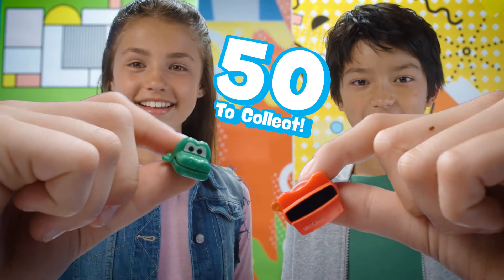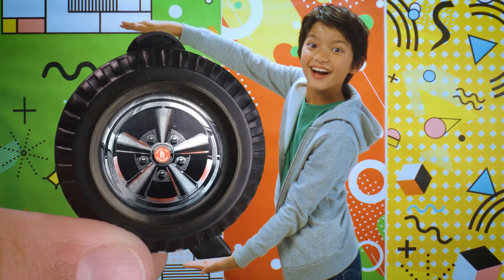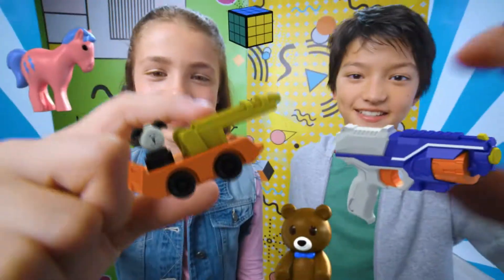Find your favorite. 50 to collect. Swap and share. Some are rare and a few are scarce. Massive fun. Featuring the best toy brands ever.